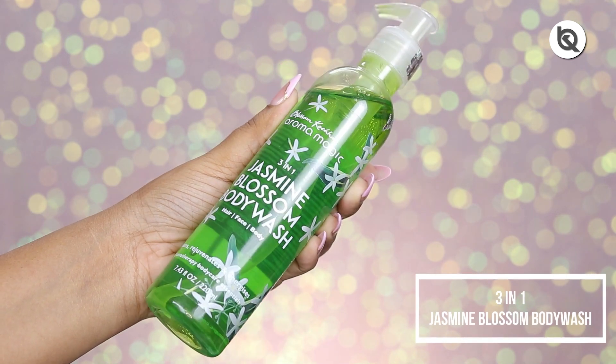The last product is the three-in-one Jasmine Blossom Body Wash for hair, face, and body — it cleanses, rejuvenates, and energizes. Jasmine isn't my favorite fragrance but I really like this product. It comes with a pump and the color looks so tempting. I personally use it for my body with a loofah. It cleanses really nicely, doesn't make my skin dry, retails for rupees 205 for 220 ml, lathers up really well, and makes my skin smooth and soft.